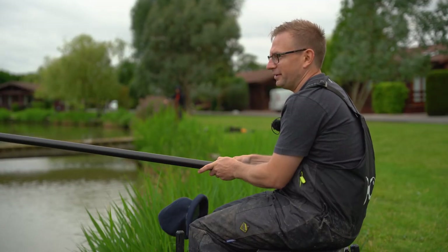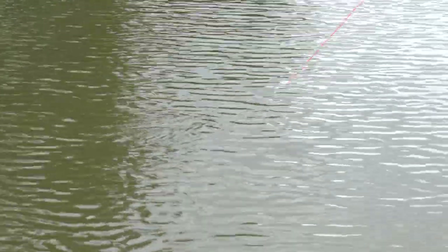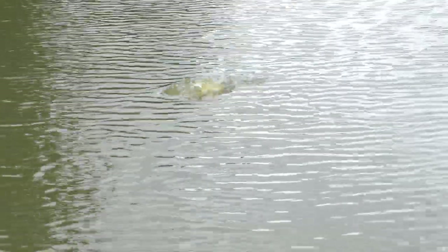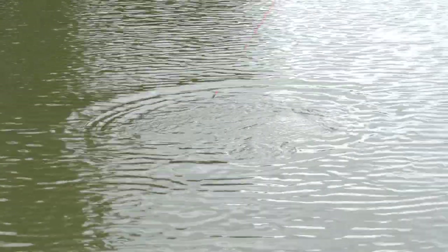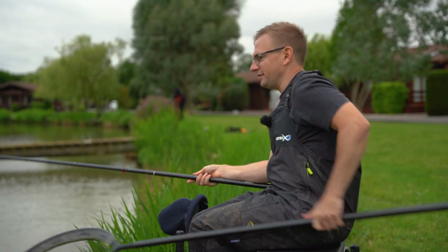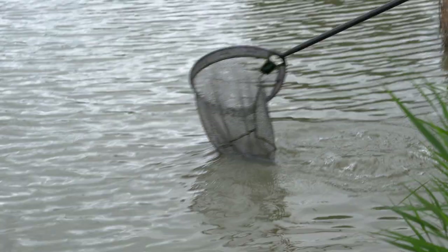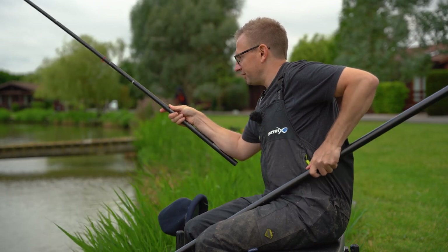Second drop in on that short pellet line and we've got a fish. I'm not sure what this is - it's not tearing off. It'd be nice if it's another golden tench. Oh, it's a little common, a really dark one - yeah, just on a single grain of corn.